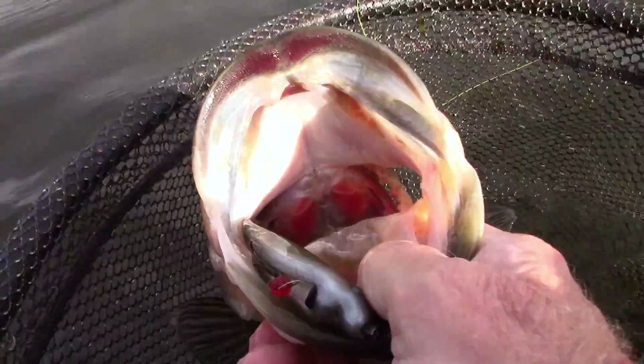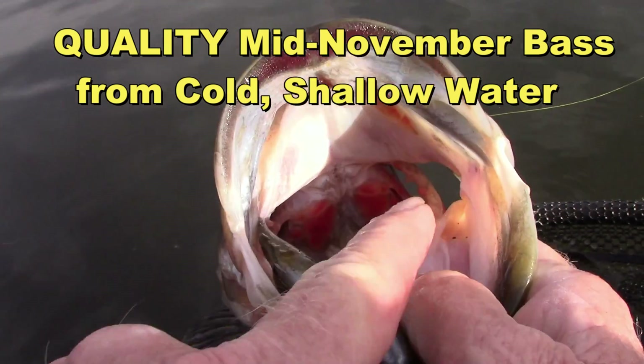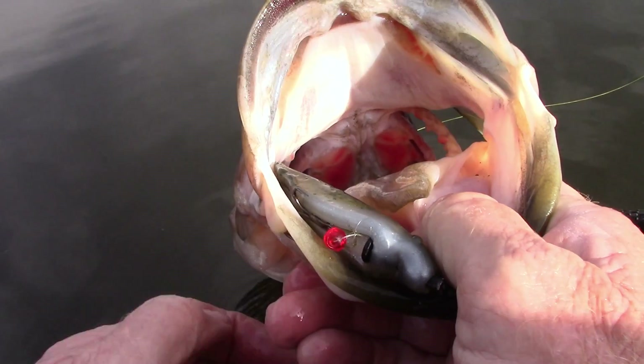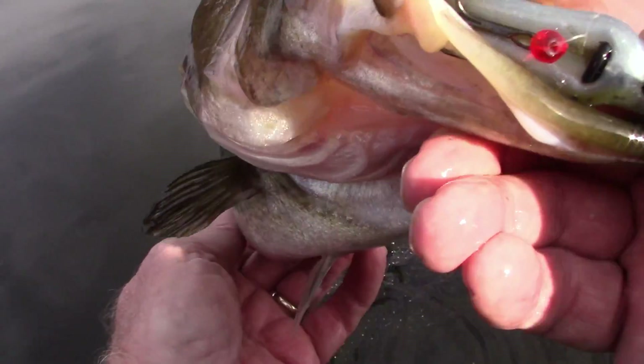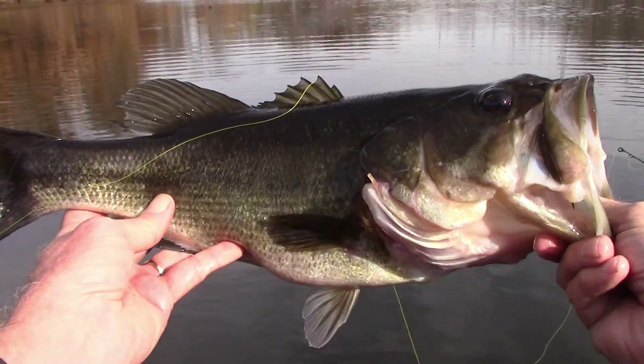Oh my goodness, we have the cold water. We have lipstick and rouge on this time of the year. That is a really pretty fish.